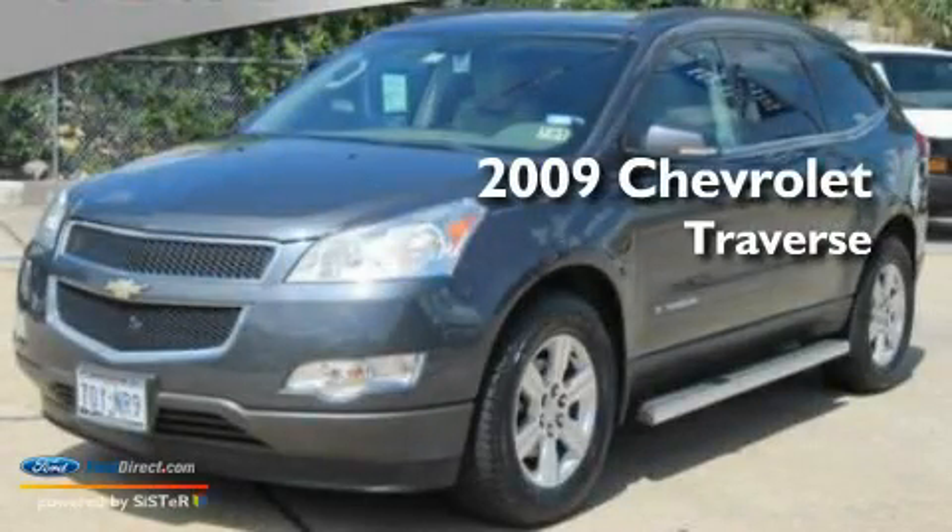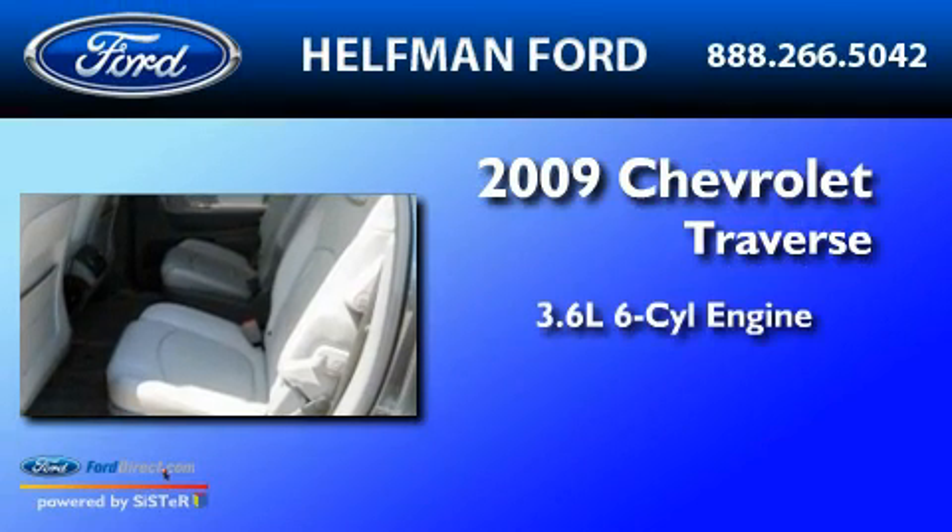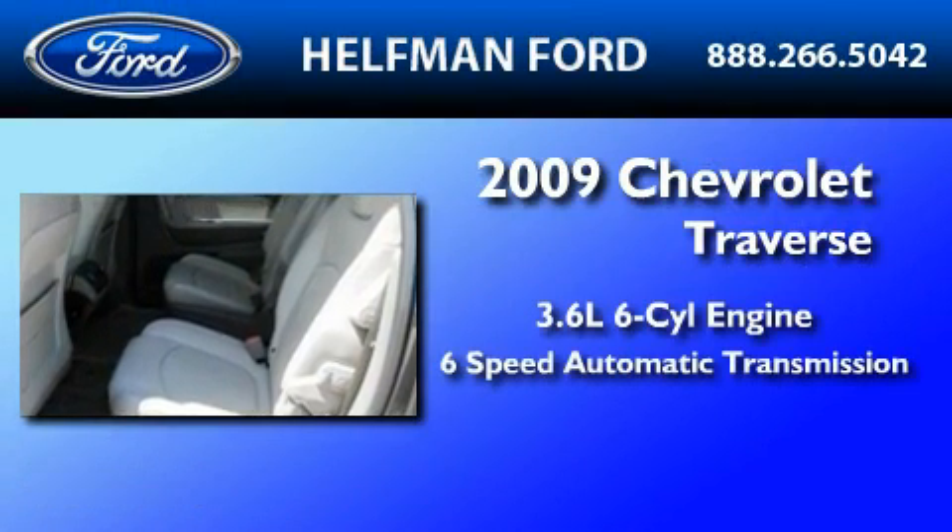This is a 2009 Chevrolet Traverse. It has a 3.6-liter six-cylinder engine and a six-speed automatic transmission.